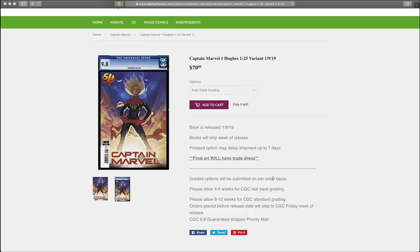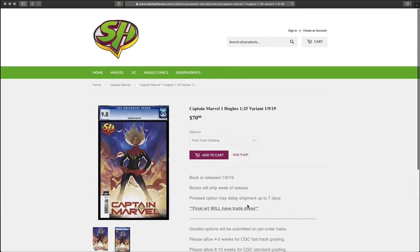If you buy a book and you're getting it graded through him, he tells you right on the website: it's going to ship a week after release. For CGC fast track grading, please allow four to five weeks. For standard grading, please allow eight to ten weeks. So if you order a book and wonder where it is, make sure you allow time for grading and shipping. Once he ships it out, you get email notifications of the whole process — order on the way, order out for delivery.